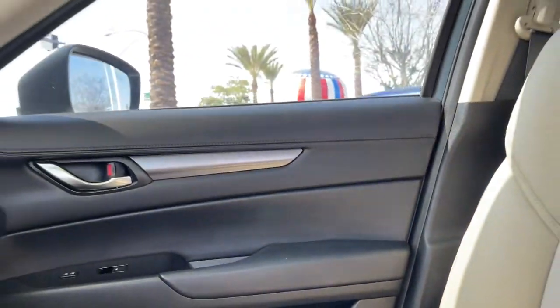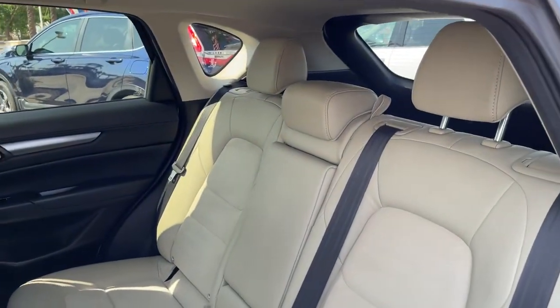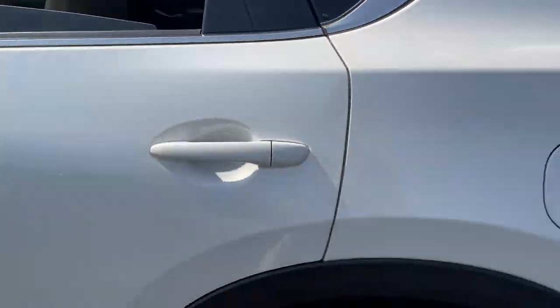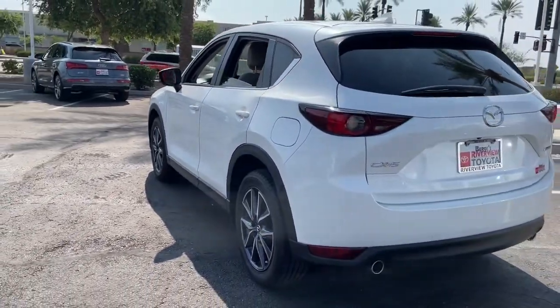Be excited about the journey in this comfortable and capable CX-5. Treat yourself to a test drive today. Our staff will toss you the keys and give you an outstanding customer experience. Enjoy!